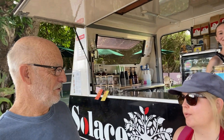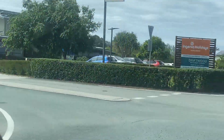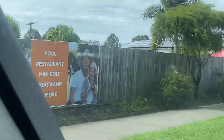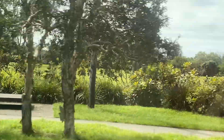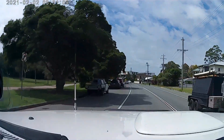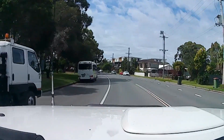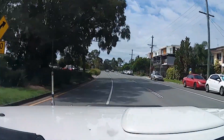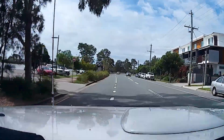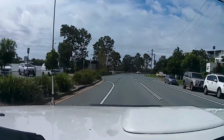I think this is the most important part of the whole day. We're just heading past the Ingenia Holiday Park. We're starting to see a few houses now, units and all sorts of things - this is a very populated area from here on in towards Maroochydore.